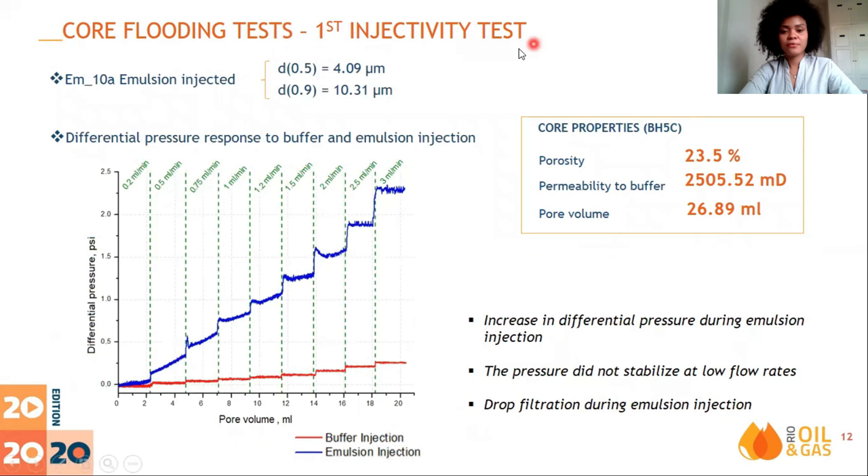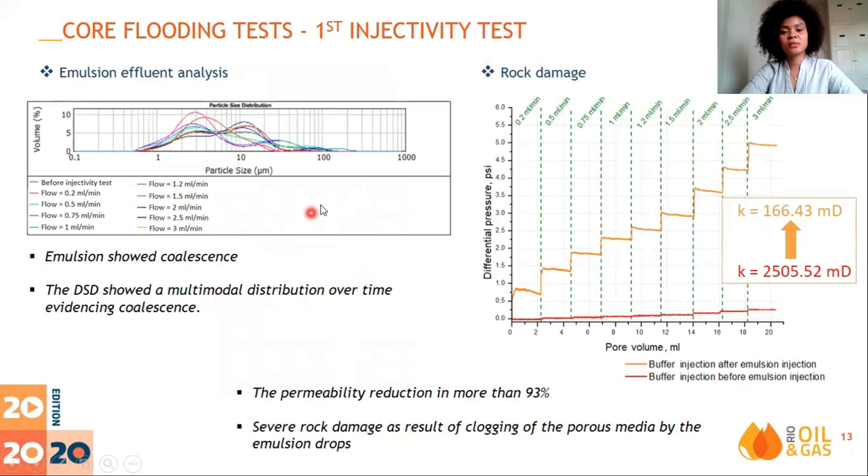This is a simplified scheme of the experimental setup, which consists of an oven with a core holder where the sample is confined, and 3,600 psi was applied as an overburden pressure at room temperature, plus pumps and accumulators for buffer flow and emulsion injection, transducers to measure pressure, and a fraction collector for effluent analysis. In the first injectivity test, EM10 emulsion with greater drop size distribution was injected. The pressure during emulsion injection did not stabilize for low flow rates and was higher compared to continuous phase injection, evidencing drop filtration and clogging of the porous medium.